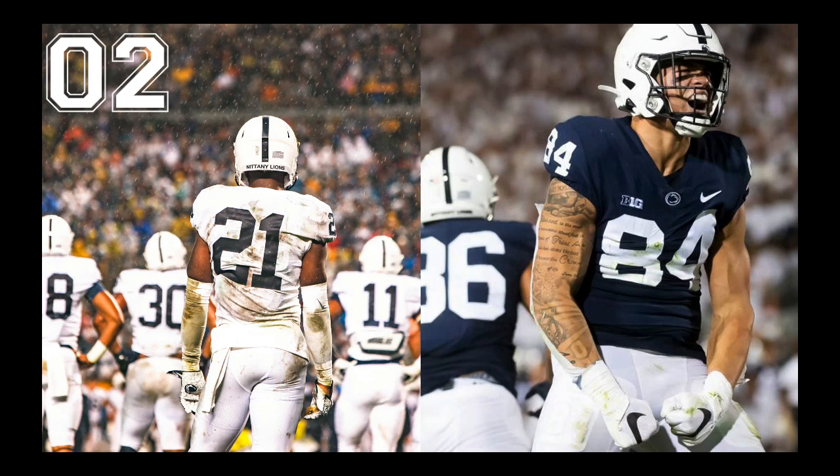At number two, we have Penn State. Possibly the cleanest look in all of college football — they don't even do nameplates. And they're the inventors of the white-out uniform. I don't know that for certain, but I think they do it as well as anybody. When their stadium does the white-out and everyone shows up in white, that looks like one of the cooler atmospheres in all of college football. I just really love these.